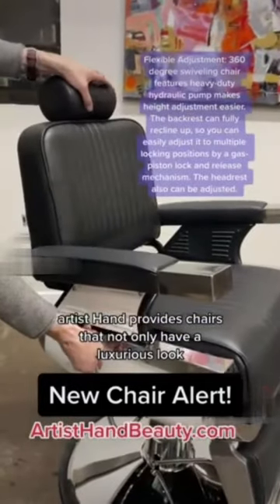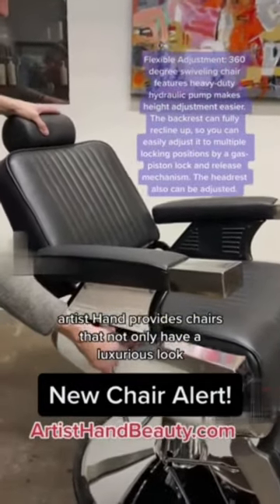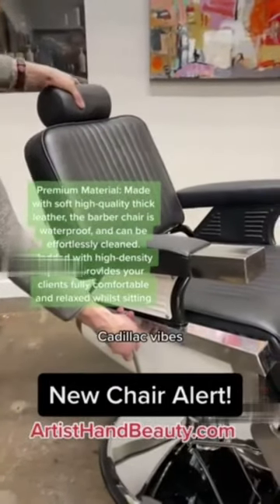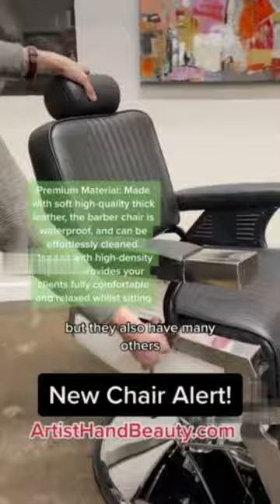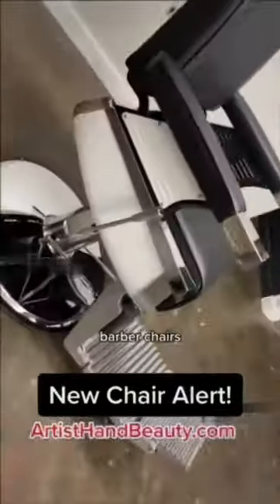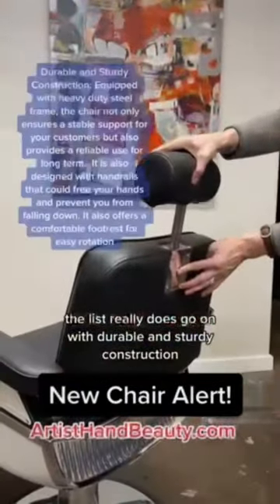Artist Hand provides chairs that not only have a luxurious look — mine, for example, gives me the 1950s Cadillac vibes, I just love it. But they also have many others; they provide vintage, modern, stylist chairs, barber chairs — the list really does go on.